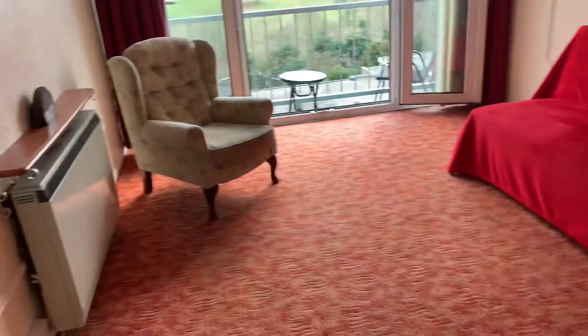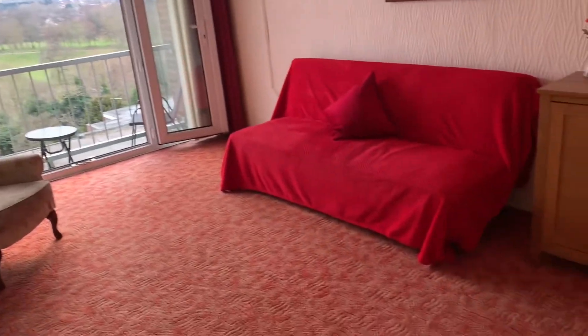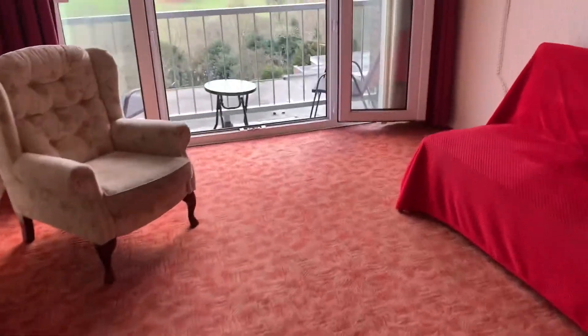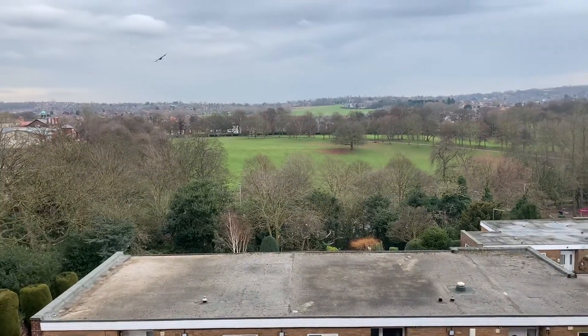Into the lounge, this is a really well-proportioned room. We've got French doors that open out onto the balcony, with ample space for furniture and more. There are fantastic views out across Clifton Park.